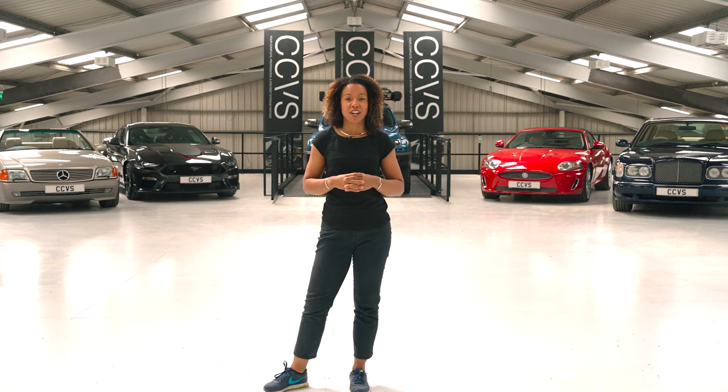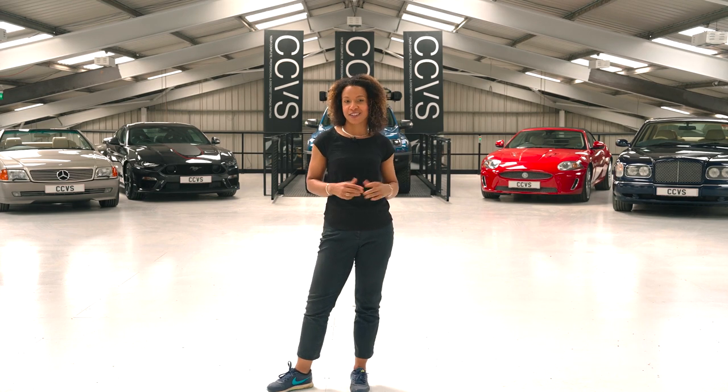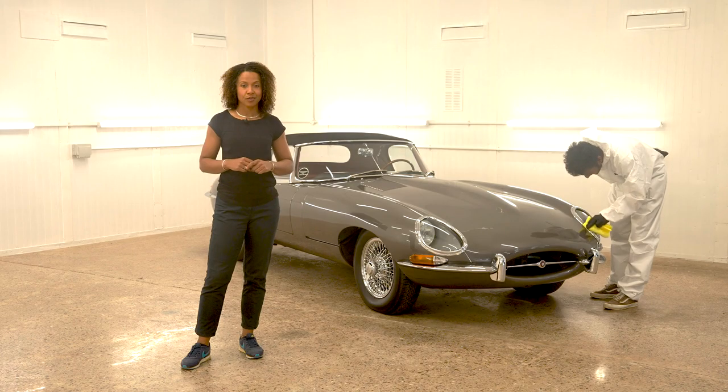You can have the peace of mind that your vehicle is fully protected around the clock. We offer three levels of storage to suit all needs, and whichever package is right for you, you can rest assured that we'll take the utmost care of your vehicle.